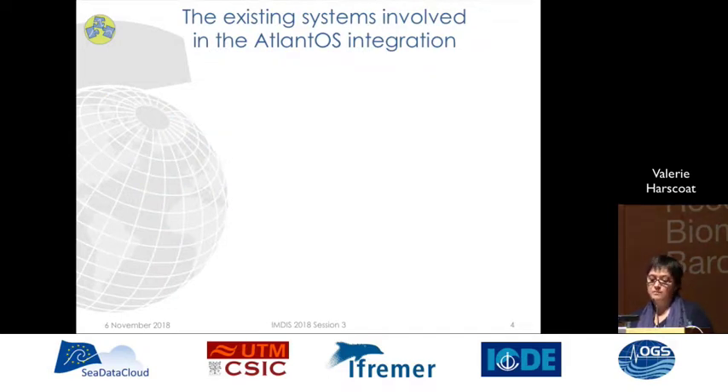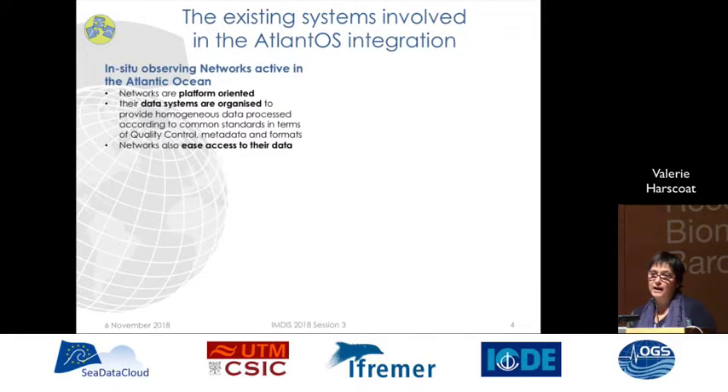What are the existing systems involved in this project? On one side, we have diverse in-situ observing networks active in the Atlantic Ocean. Networks are defined as such because they are platform-oriented and their data systems are organized to provide homogeneous data processed according to common standards in terms of quality control, metadata and formats. Networks also ease access to their data.